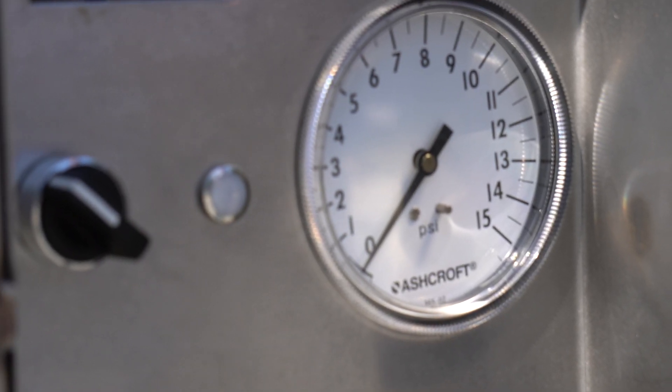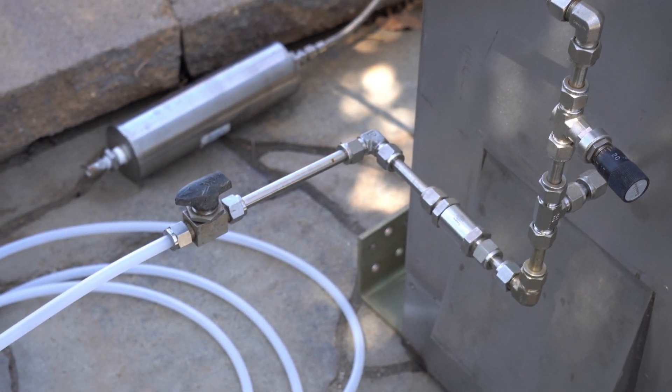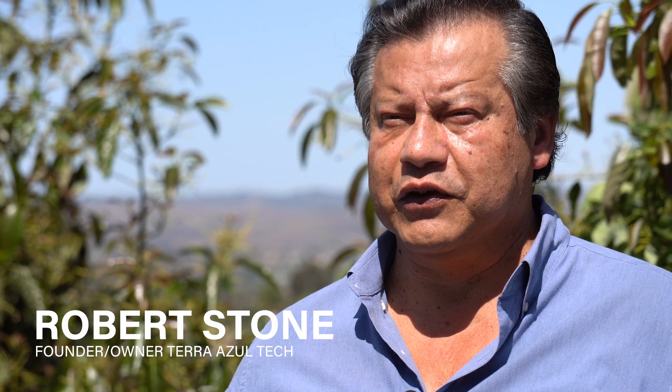My name is Robert Stone. I'm here representing Tarazul Tech. The demonstration that we're doing today is to show the efficacy of the technology in that when we take spring water and apply food dye to it, we're going to show how quickly the ozone system removes that food dye from the body of water.